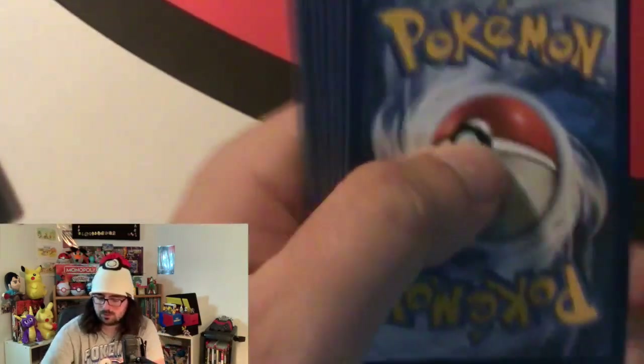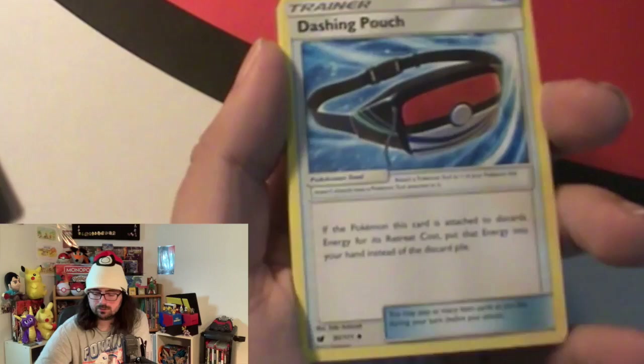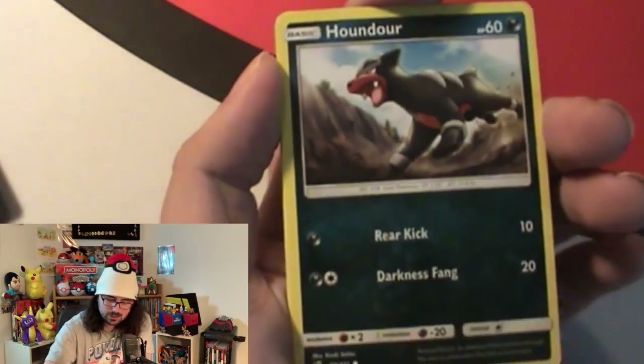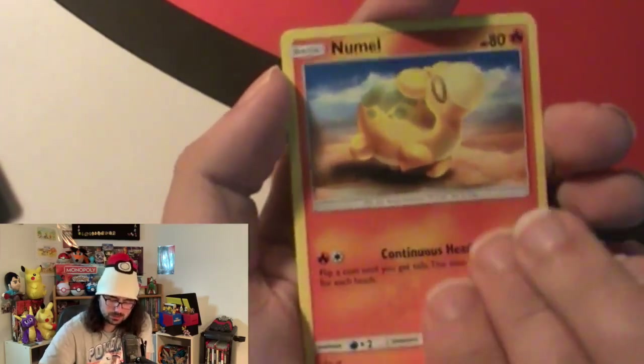We still have one pack of Crimson Invasion to go. Then we'll check in on our big Evolutions and see if we can get another ultra rare. We've only got an ultra rare and two hollows so far. I would like one more ultra rare. Evolutions hollow would be nice - those are the only sets I really want a hollow from. We got a Haunter, a Houndoom, a Jigglypuff, an Exeggcute, a Munchlax, a Sandslash, and a Croconaw.